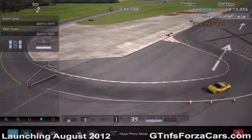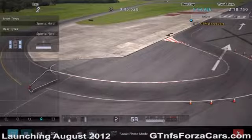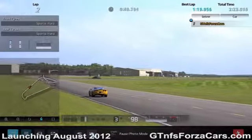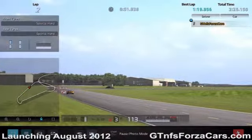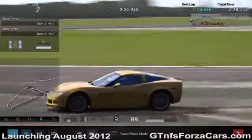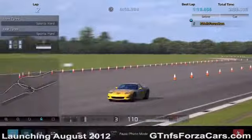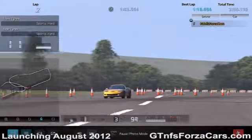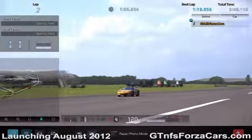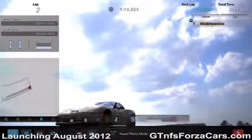This is GKNFSForzaCars.com and today we are doing a test lap with the 2006 Chevrolet Corvette Z06 C6 from Gran Turismo 5, running at the Top Gear Test Track. This is a stock sim car with no tunings or upgrades of any kind. It is running on sports hard tires and is completely untouched, just as it comes in the game. Let's find out what the GKNFSForzaCars.com official lap time is for the 2006 Chevrolet Corvette Z06 C6 at the Top Gear Test Track.